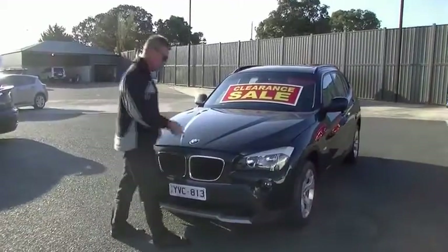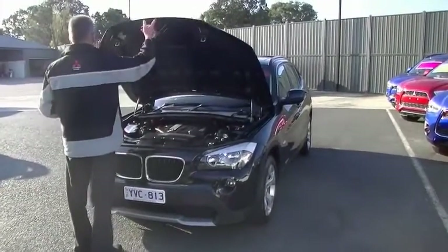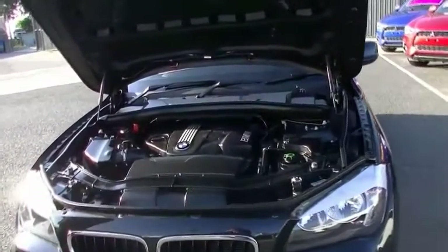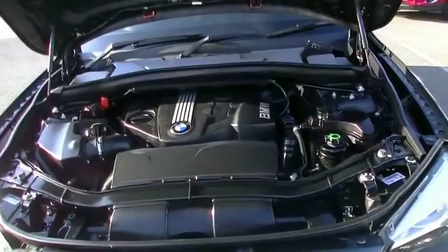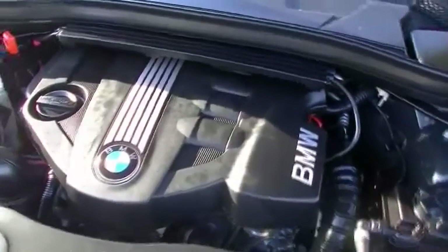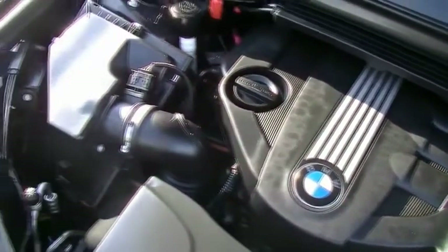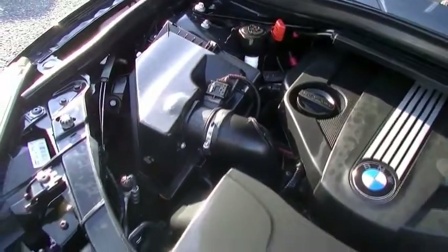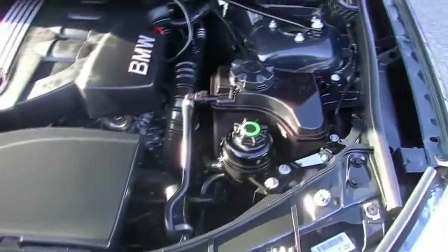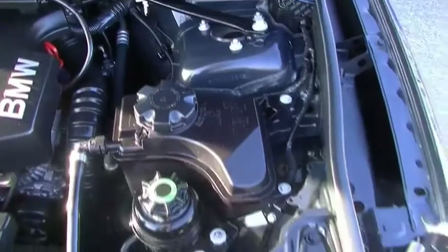Now we move on to some really impressive information about the drive of this car. As we mentioned, powered by a little two-litre turbo diesel motor, this car is going to give you 130 kilowatts of power and 350 newton metres of torque. The super impressive thing about this little Beamer is that it's going to deliver 5.9 litres per 100 kilometres — so even with only a 61-litre fuel tank, you can expect in excess of 1,030 kilometres out of a tank of diesel.